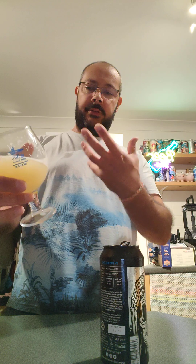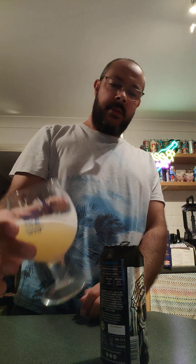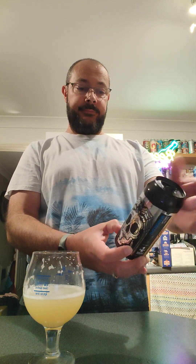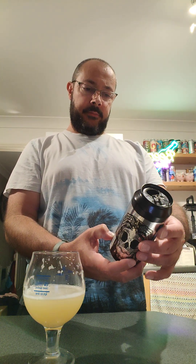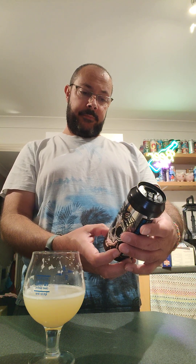I'll give it a solid eight. Really really nice — tropical, citrusy hops, great balance, light and refreshing, not thick, not heavy. They used a house hazy yeast. Lovely beer. Solid eight. Cheers everyone, happy Friday!